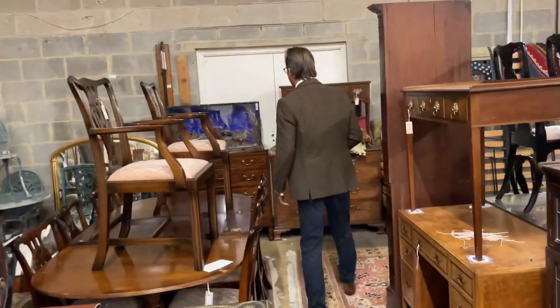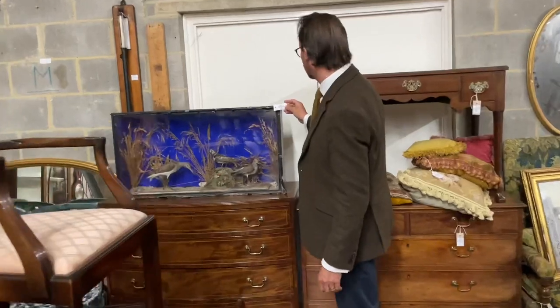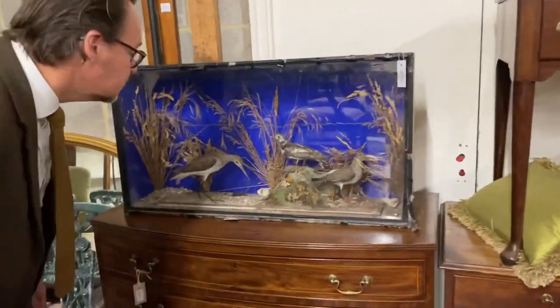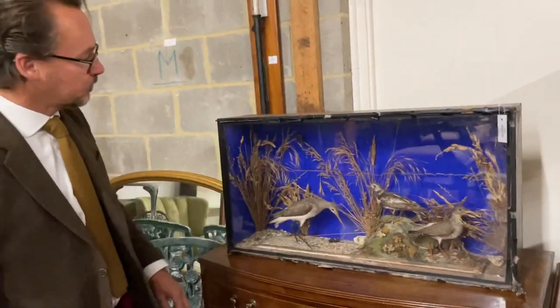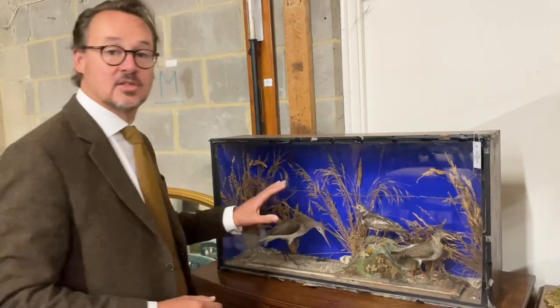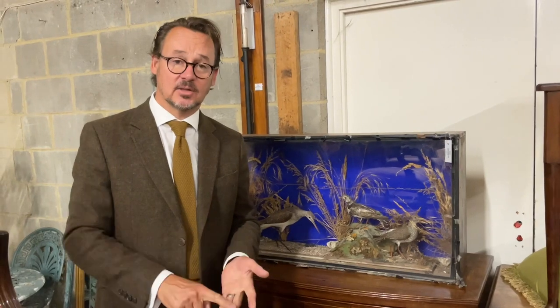To finish off today, some taxidermy — lot 133, a taxidermic bird display. There are plovers and pipers or something similar — a little unusual, a little distressed, but the estimate is just 100 to 200. The taxidermy has been going very well, as evidenced by the taxidermic birds in the fine sale yesterday which made about 7,000 pounds — though those were South American birds in beautiful condition. Good luck — viewing is Friday, Saturday, and on the day. The sale starts Monday at 9:30. Send us emails and requests if you'd like to know more and can't get in. Thank you very much.